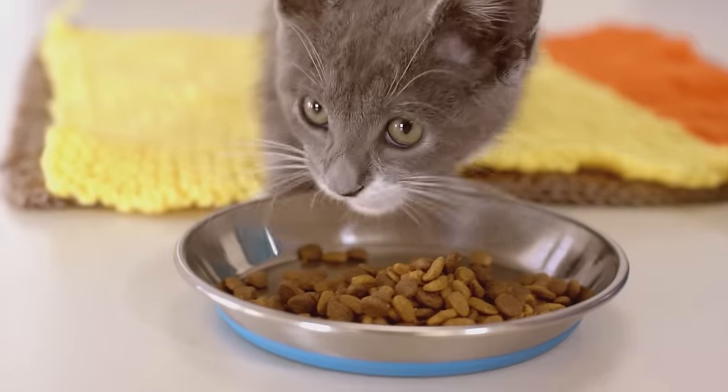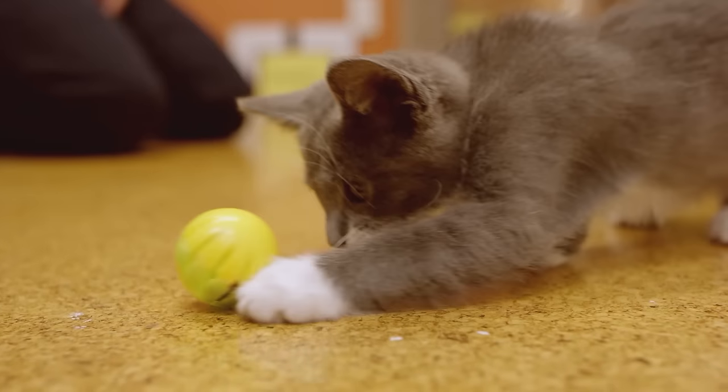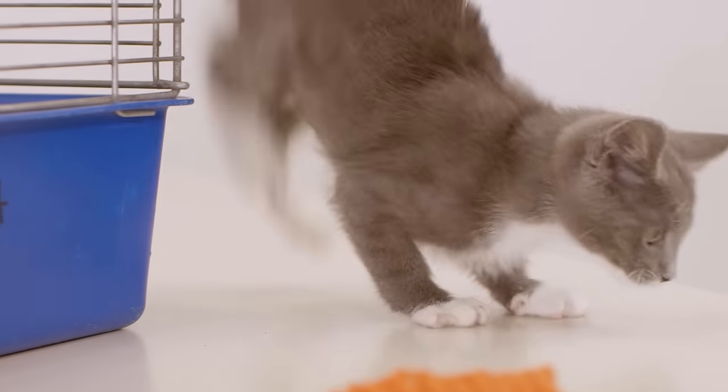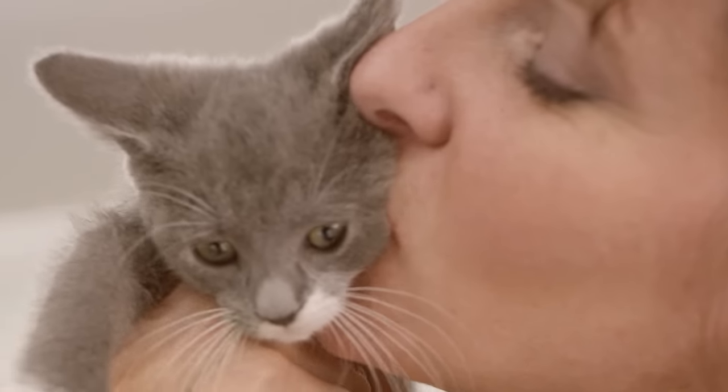Her coat's looking shinier. She's a lot brighter, and she's starting to interact and play. After three weeks, her body condition's nice and healthy. She's bright and playful, and she's ready to be adopted to a forever home.